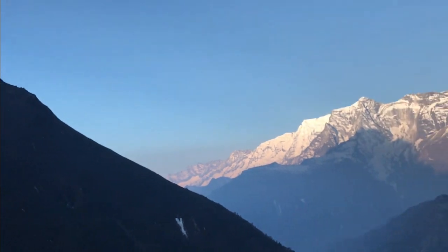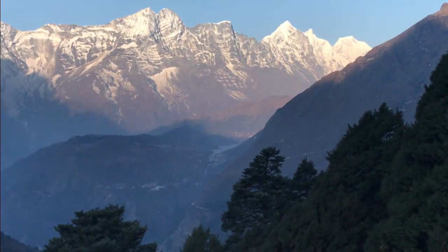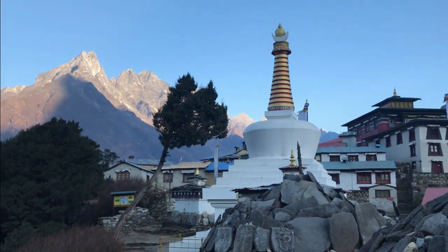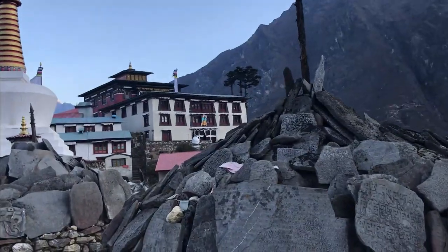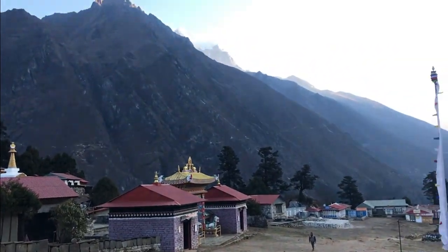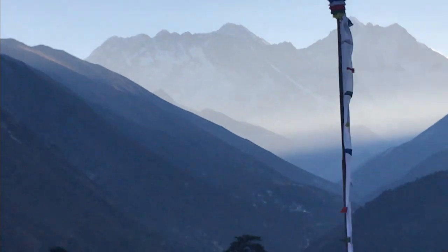Friends, you have to come and see - these are wonderful mountains from Pangboche. We have been in Pangboche now. From Pangboche you have seen such beauty of different mountains. Here you can see the Pangboche Monastery over there. This is Pangboche Monastery, what I have told you. Tonight we will stay here in the Marlin Lodge, where we have to spend our night. This is known as Pangboche.